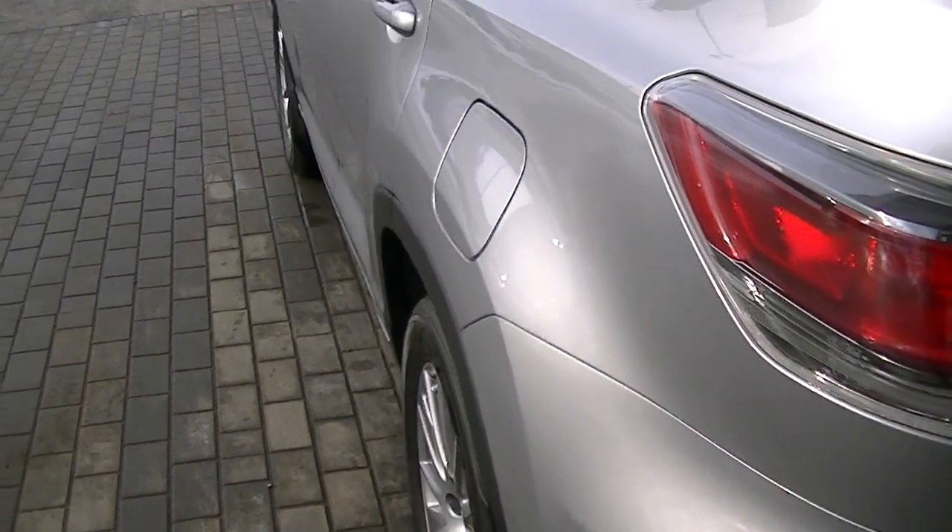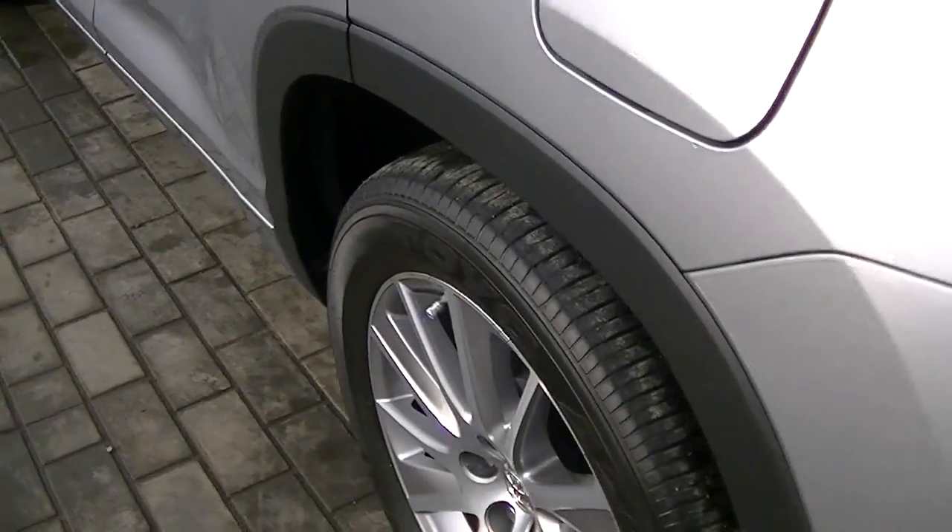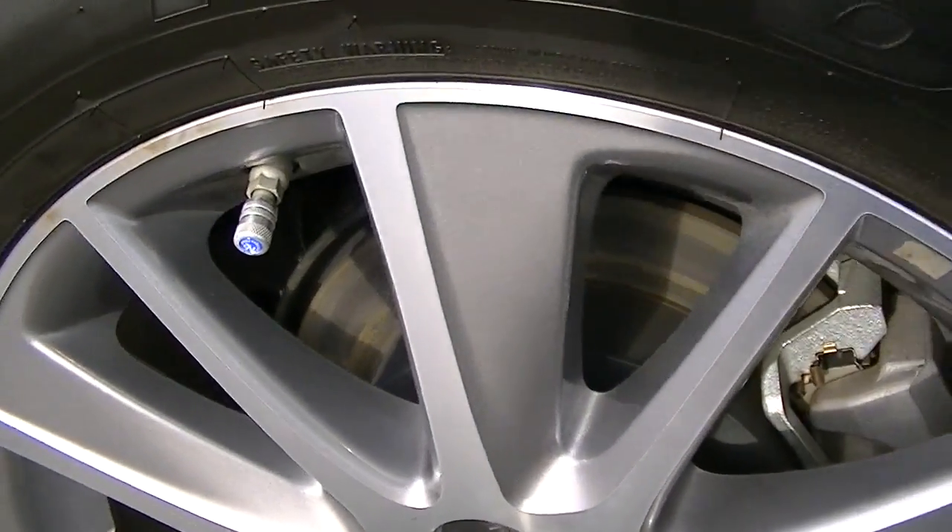Coming down the driver's side. These are M&S, so a mud and snow tire.